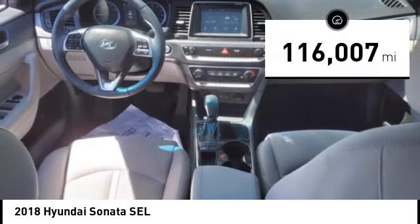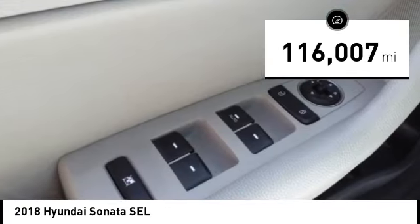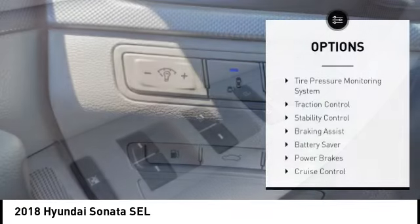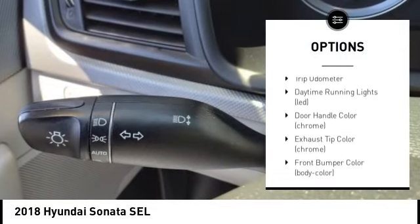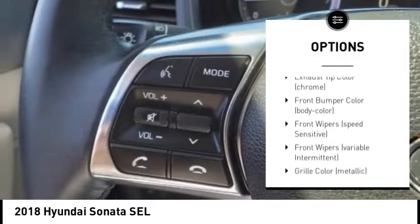This vehicle has less than 120,000 miles. Here are some of this vehicle's great options: tire pressure monitoring system, traction control, stability control, braking assist, battery saver, power brakes.